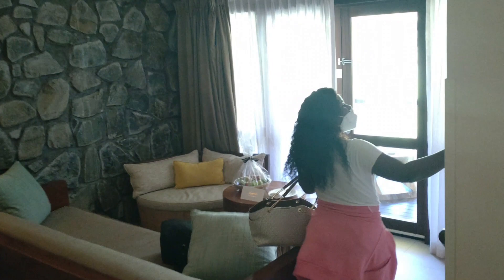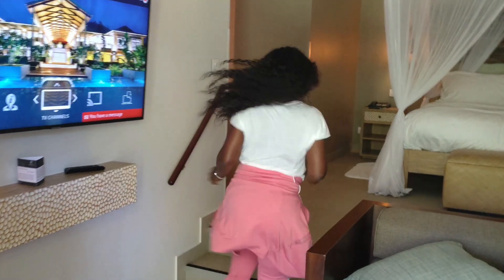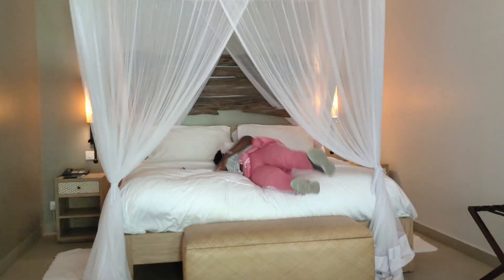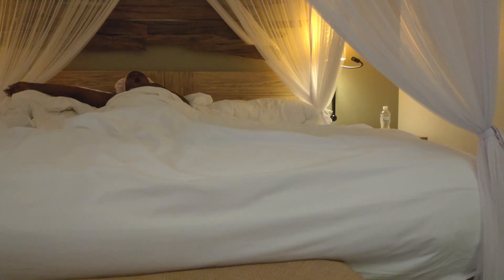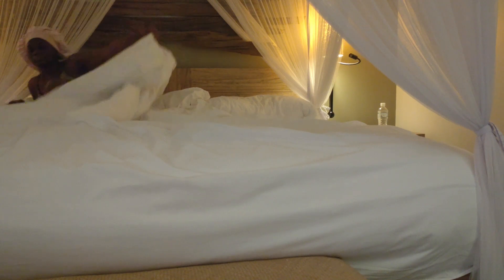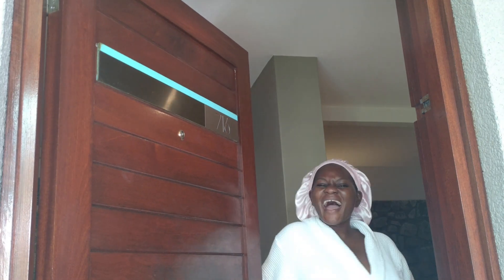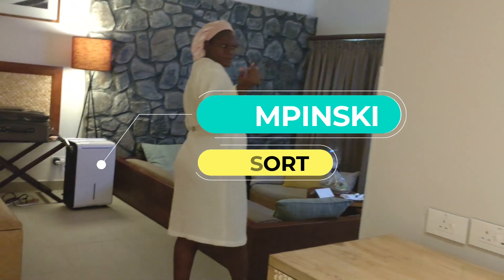Guys, I can't tell you how excited I was when I saw my room yesterday. It looked exactly as it looked when I saw it on the internet. There's no 'what I ordered versus what I got' story — this is exactly what I ordered. So come along with me, guys. Welcome to my room tour. This is a hotel room located in Kempinski Resort and Hotel. Let's see what it looks like.